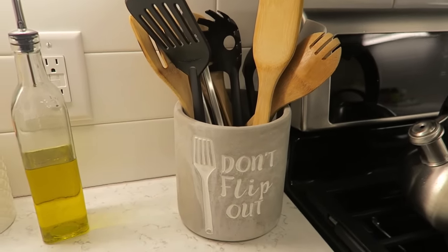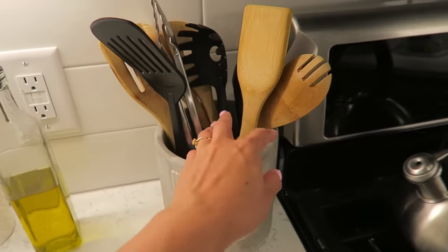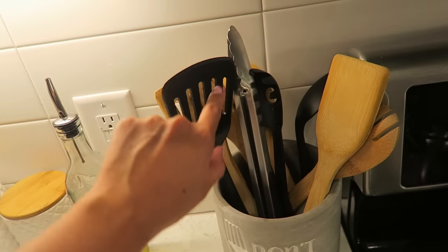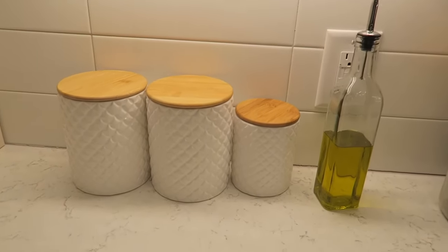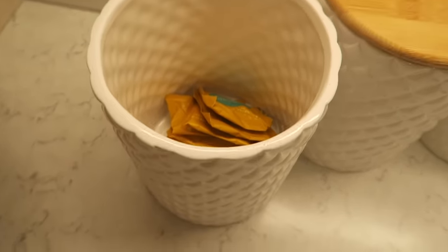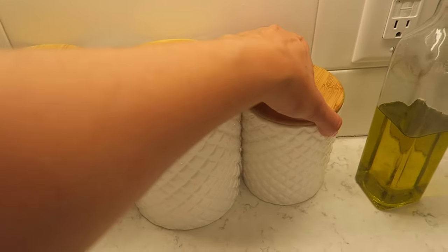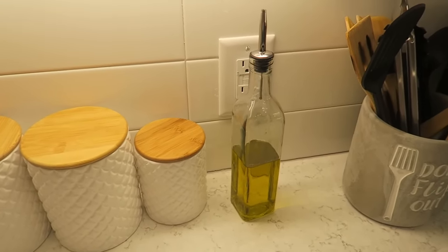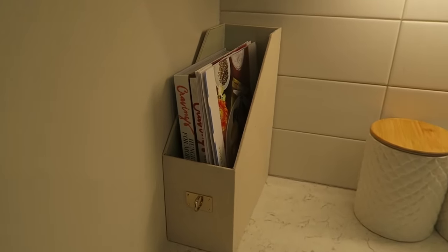Over here I have my utensil holder from Home Goods — it says 'don't flip out,' which I thought was so cute. It's gray and white, matching my theme. Up here I have all my spoons — I got a pack of wooden spoons from Macy's for about $10. Over here I have little canisters from At Home: one has tea, one is empty where I used to keep coffee powder, and one has brown sugar. I also have this olive oil container from At Home for about $3.